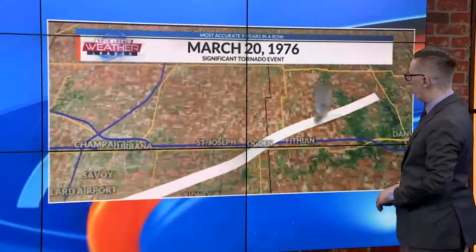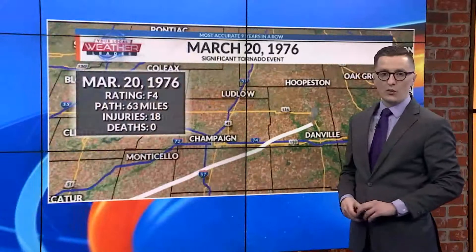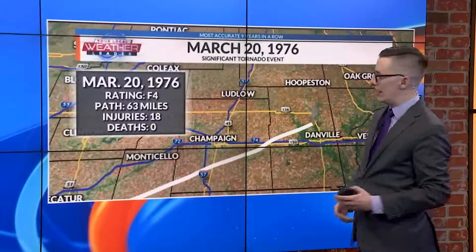As the tornado continued to the north and east, it hit Ogden directly on, destroying parts of downtown Ogden and leaving many homes in ruin. The tornado continued to the north and east, lifting just to the north and west of Danville, near the Kickapoo Wildlife Area.